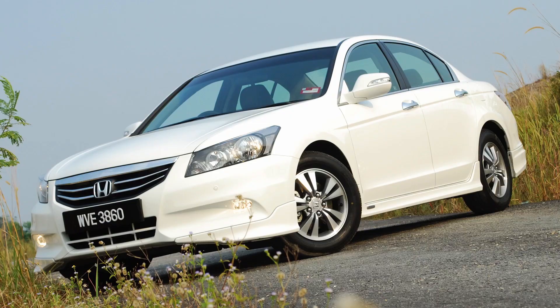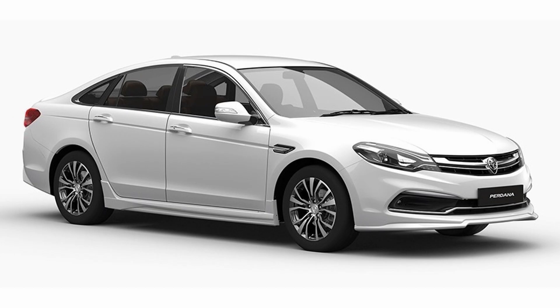Got a request from KP Rim 14 who commented on my KL Bangkok drive video. He said, 'Kindly review the Honda Accord 8th gen as I'm considering to own one.' So the 8th gen Accord is the one that became the second generation Perdana. All right, here comes the review.